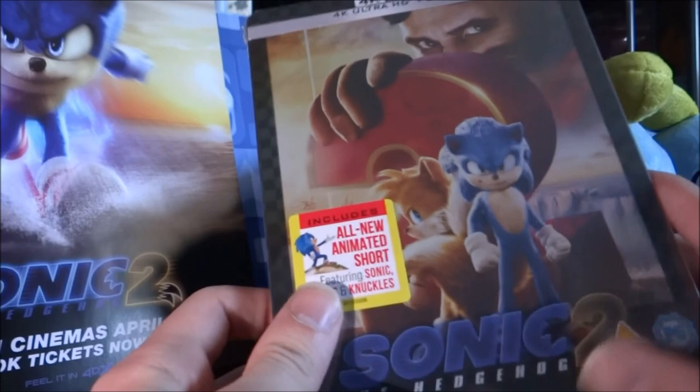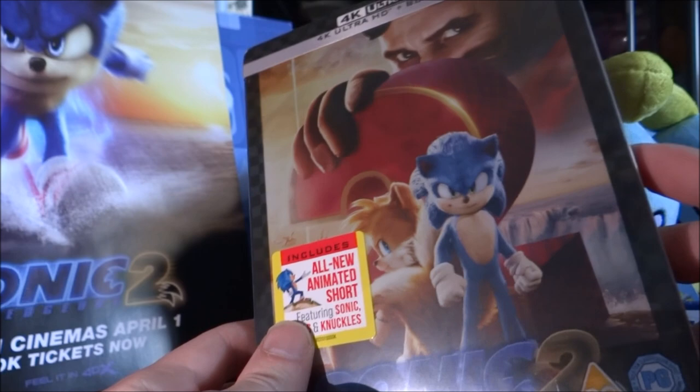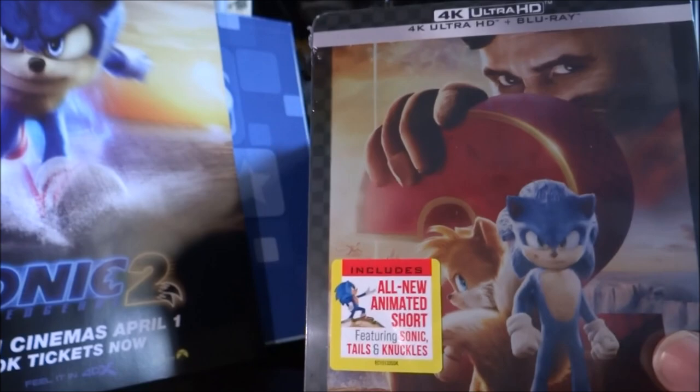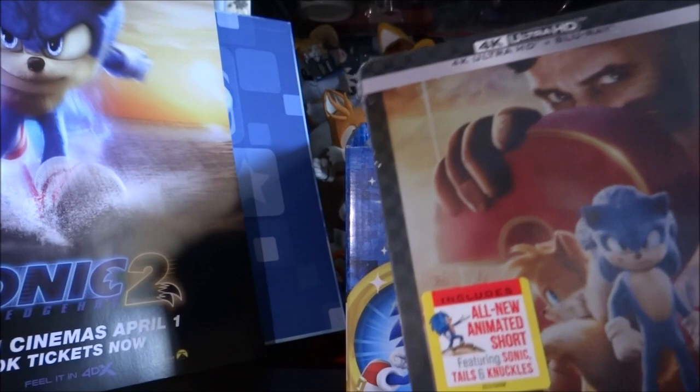The limited steelbook edition for Sonic 2 had a much larger quantity being produced for it as opposed to the limited edition steelbook for the first Sonic film. Paramount weren't going to mess around, because they knew there was more money to be made. This was actually in stock on Amazon for quite a little while before it sold out. The steelbook for the very first Sonic film sold out really quickly and it's quite expensive to get hold of now, especially here in the UK. So I had to settle for the standard version for the first film, although it is on 4K also.